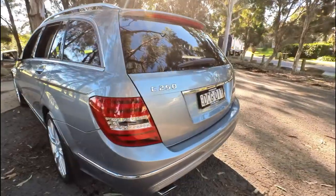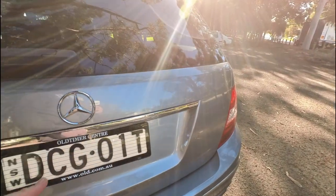Continental tyres, tinted windows, parking sensors — they've got everything.